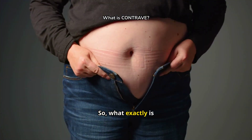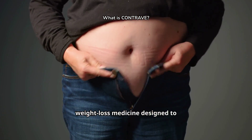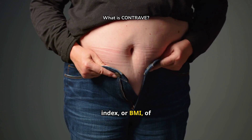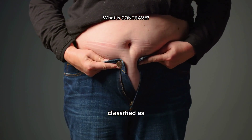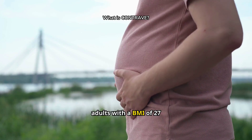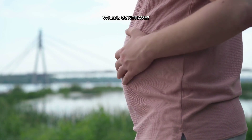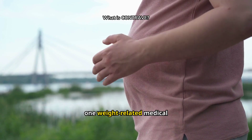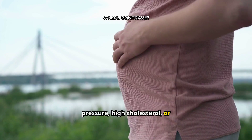What exactly is Contrave? Contrave is a prescription weight loss medicine designed to help adults with a body mass index, or BMI, of 30 or greater, which is classified as obese. It's also prescribed for adults with a BMI of 27 or greater, considered overweight, especially if they have at least one weight-related medical condition, such as high blood pressure, high cholesterol, or type 2 diabetes.